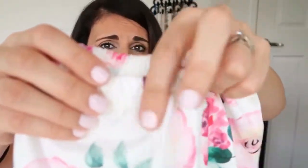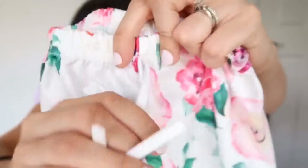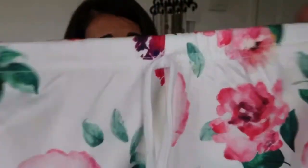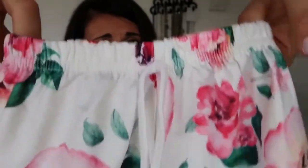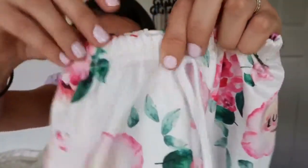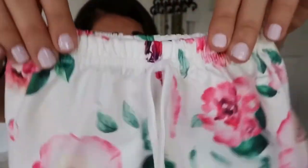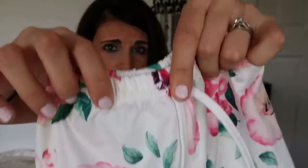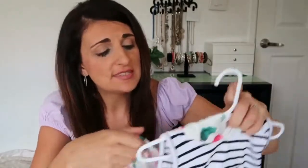The tie on the shorts does not actually function to tighten the waist at all, which is a little bit annoying if you have a child with a smaller waistline who needs that cinching function. Just keep that in mind. But overall I think this is a really cute set and pretty good for the price.